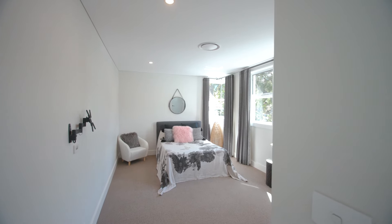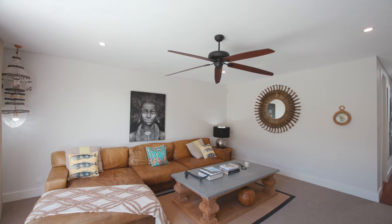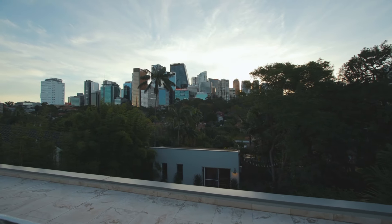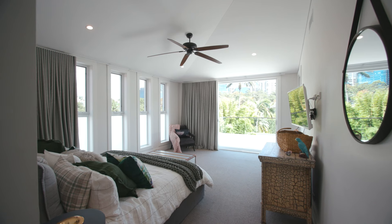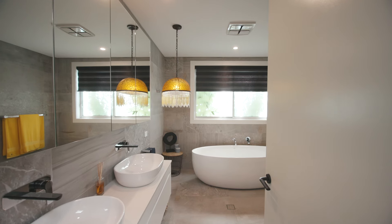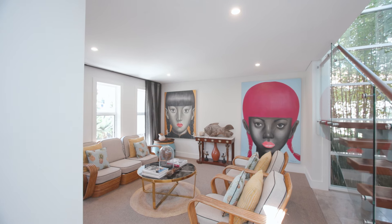A further four generous bedrooms are found upstairs, and the views from this level are just spectacular. The rumpus is wonderful for the children to have their own zone, and parents are just as spoilt with a fantastic master retreat. The spacious his and hers ensuite is one of four contemporary bathrooms, plus you have the luxury of his and hers walk-in robes.